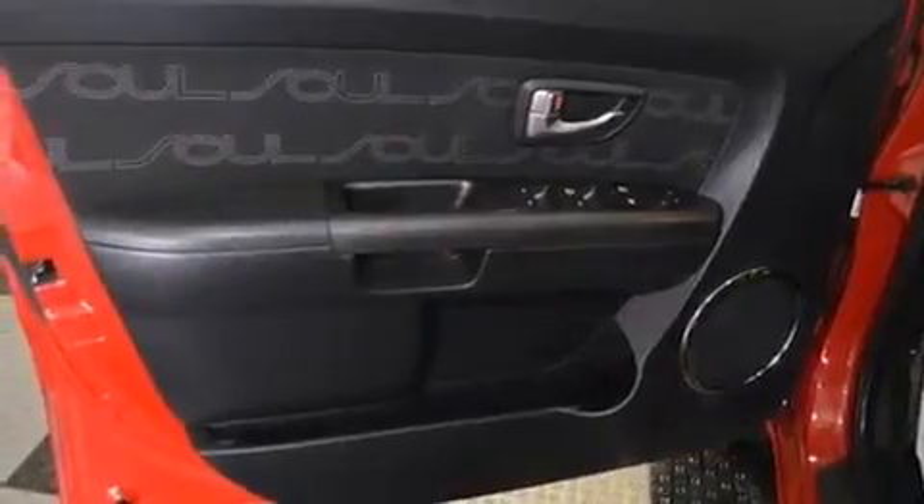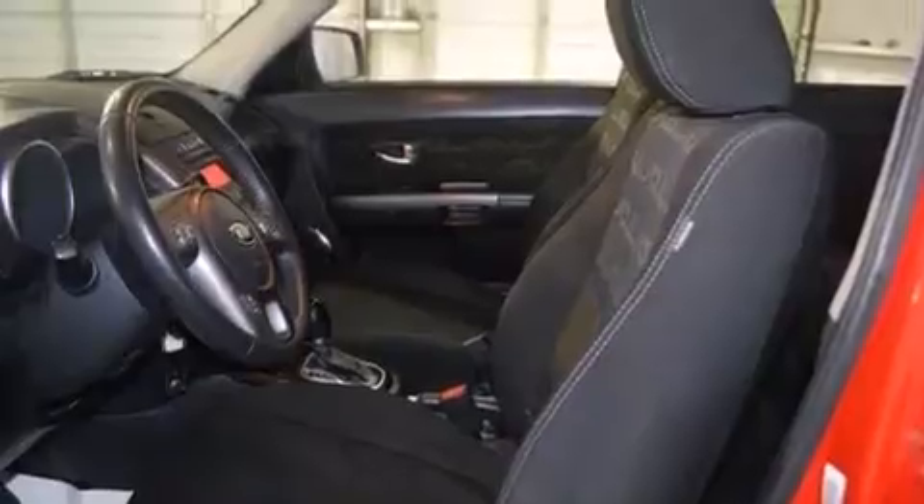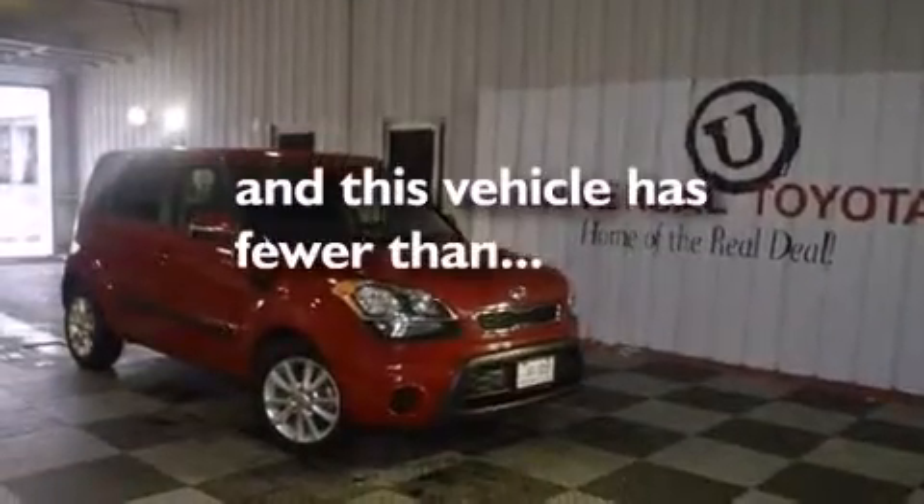Kia UVO e-Services, a premium audio system, XM satellite radio, 18-inch alloy wheels, a leather-wrapped steering wheel, side impact airbags, latch-ready child seat anchors, rear seat child-proof door locks, air conditioning, and this vehicle has less than 65,000 miles.